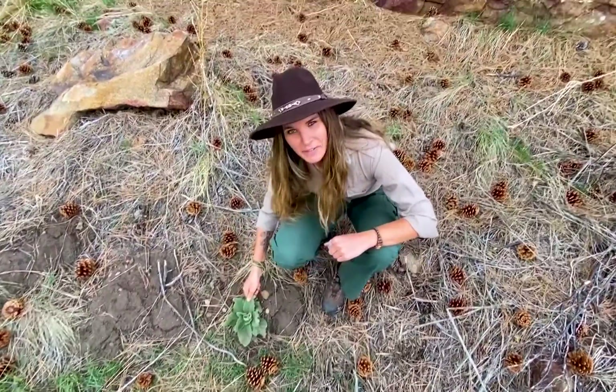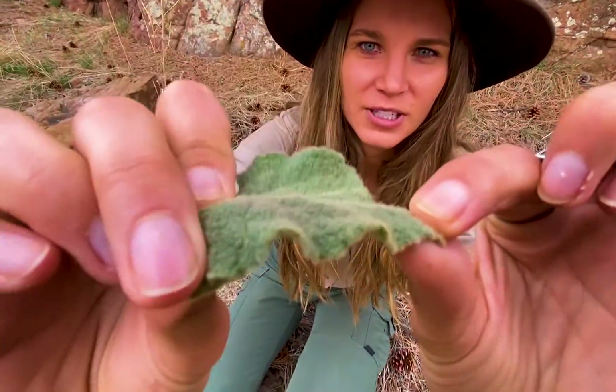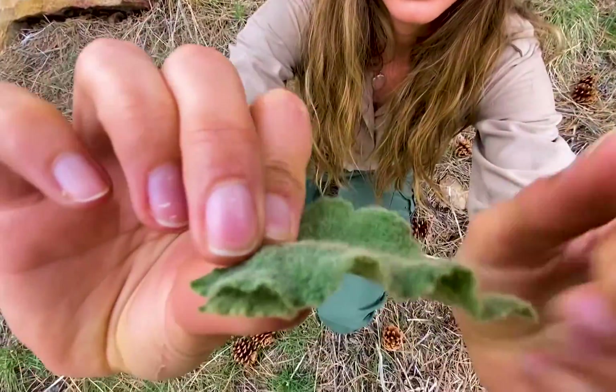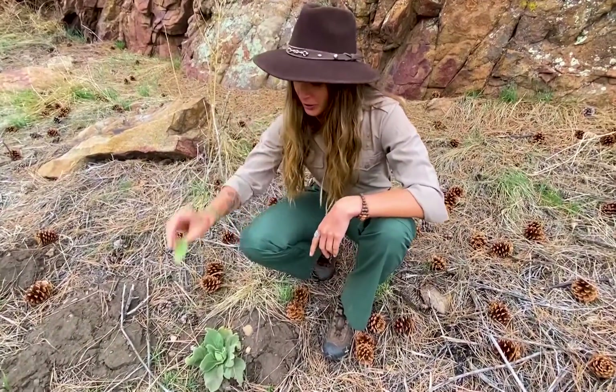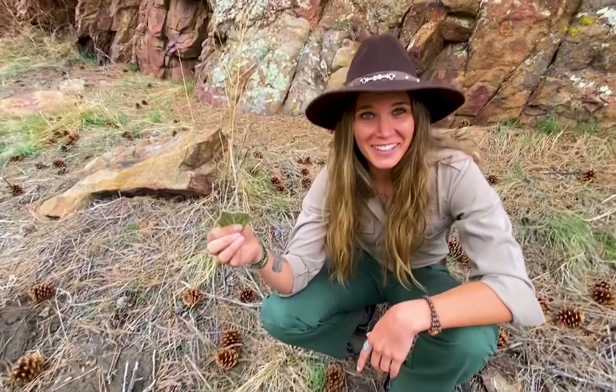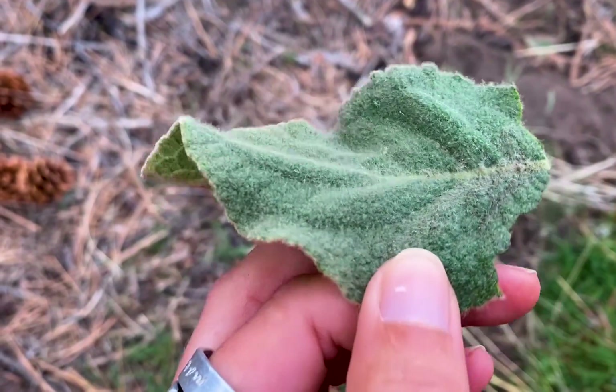One of the most identifying features about mullein is this fuzziness — there's a nice fuzzy layer on top of that leaf. For all of you trying to get some nature time during this quarantine, I bet you're probably running low on toilet paper. This is actually what they call the poor man's toilet paper. So if you're running low, here's your new supply — you can come on out, pick some of it, use it, and you're actually doing us a favor by getting rid of one of the most common invasive species.